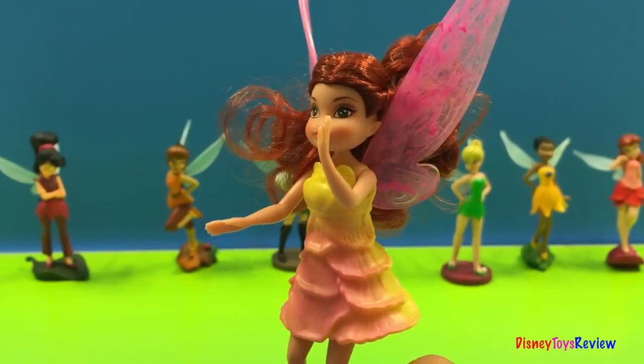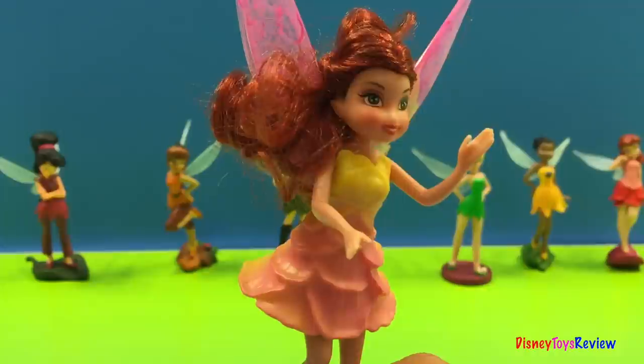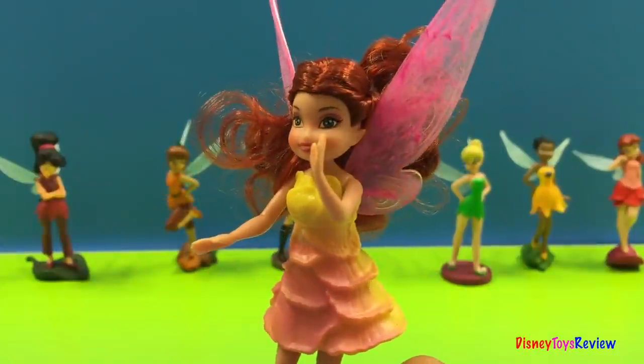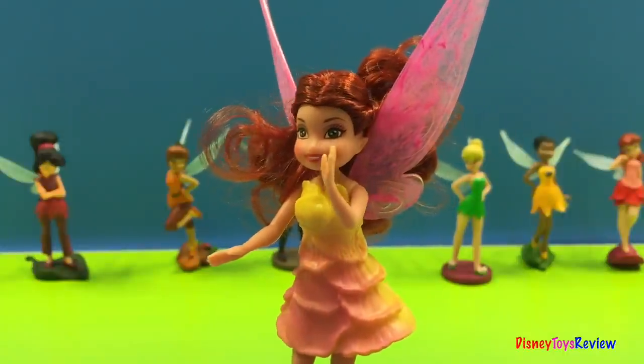This is Rosetta's tropical sunset outfit. It matches her wings. Gorgeous! It's a very summery dress.